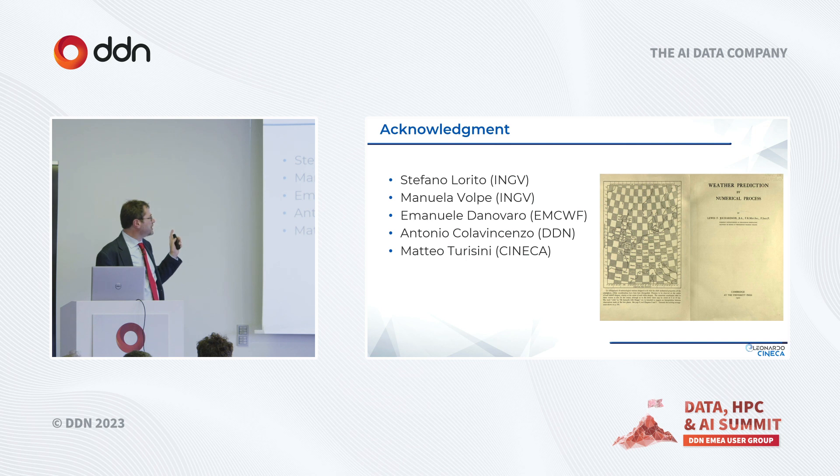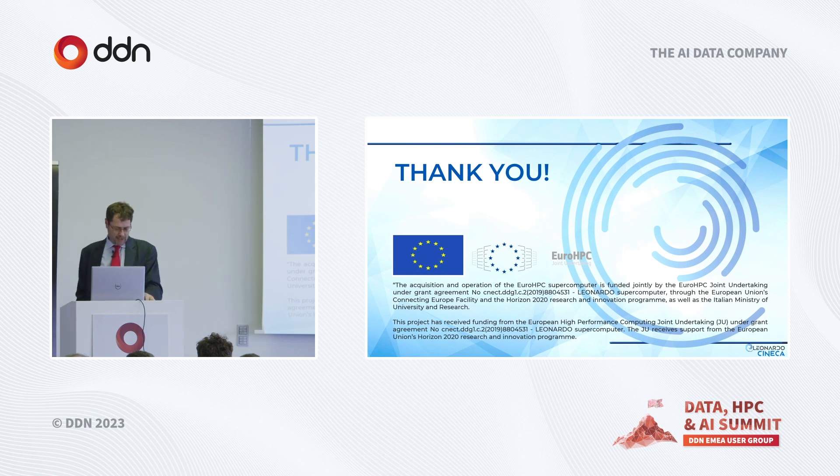Acknowledgements to Stefan, Emanuela, and Emmanuel from ECMWF, and colleagues from DVN and Cineca. We also acknowledge EuroHPC/JU for building the Leonardo machine, which we hope will be used for urgent computing. Thank you very much.